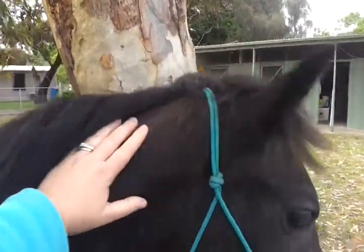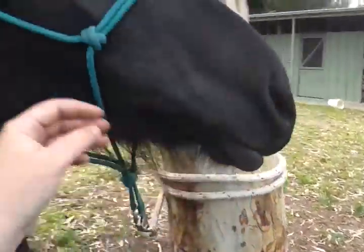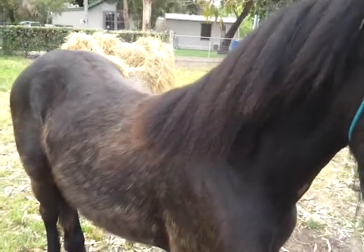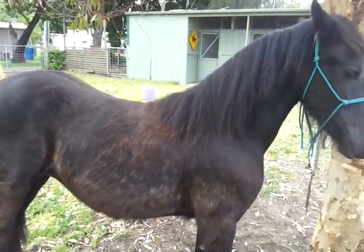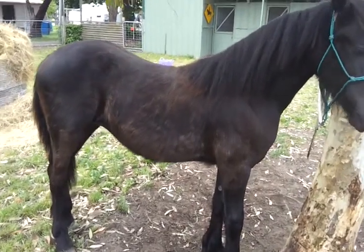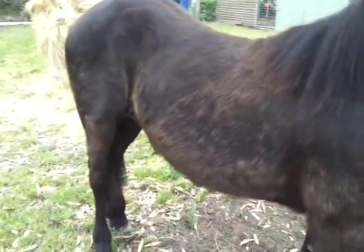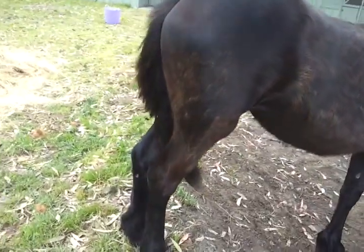Here's her other side, bit of an ear, mouth. She's from this side view. She's got nice straight legs. I don't believe there's any conformational issues with how she's put together.